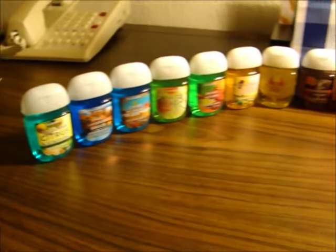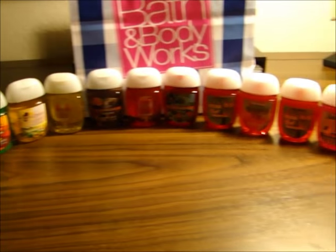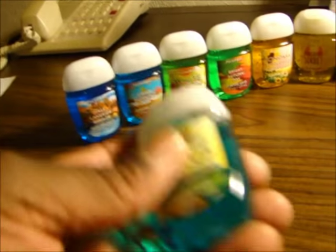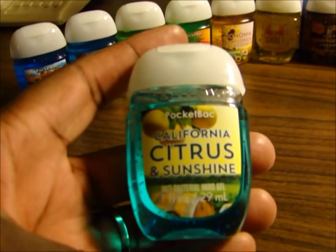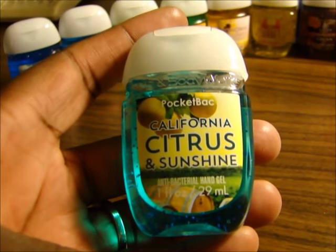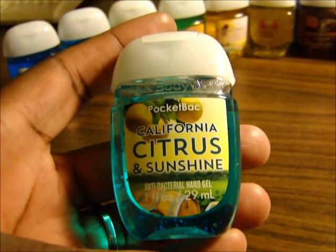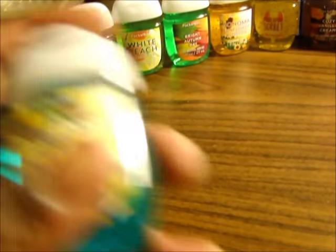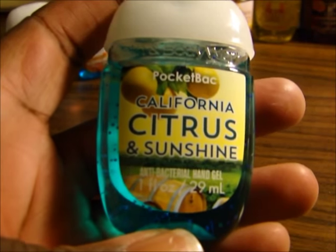Here's a look at all of them. I'm going to go through each one so you can see them. First, we have the California Citrus & Sunshine. It smells like lemon.